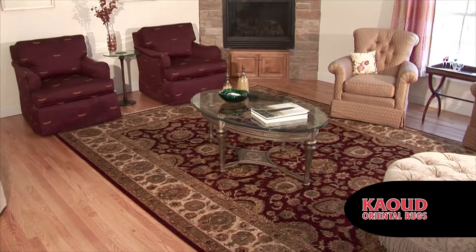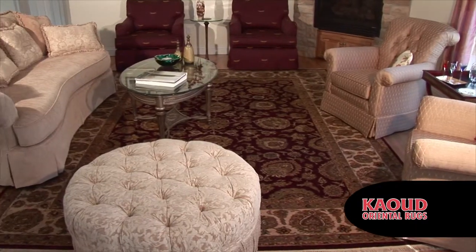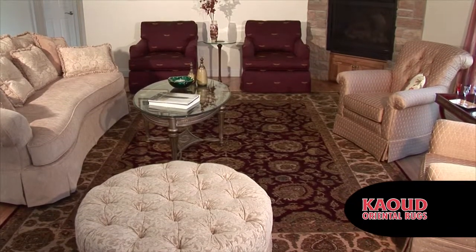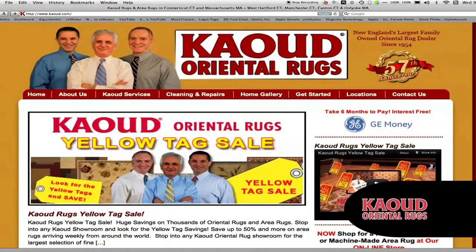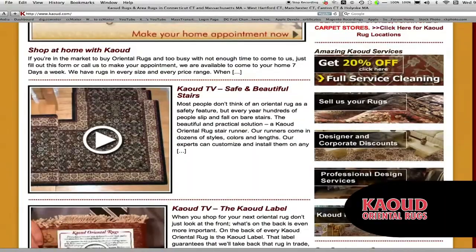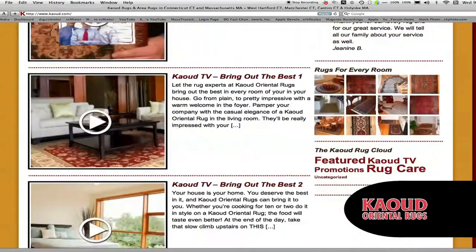If you have hard floor surfaces, your rug will also warm up the room and soften the feel and the sound in that room. Most importantly, have fun picking your rug. Your rugs and decor should reflect your style and your personality.